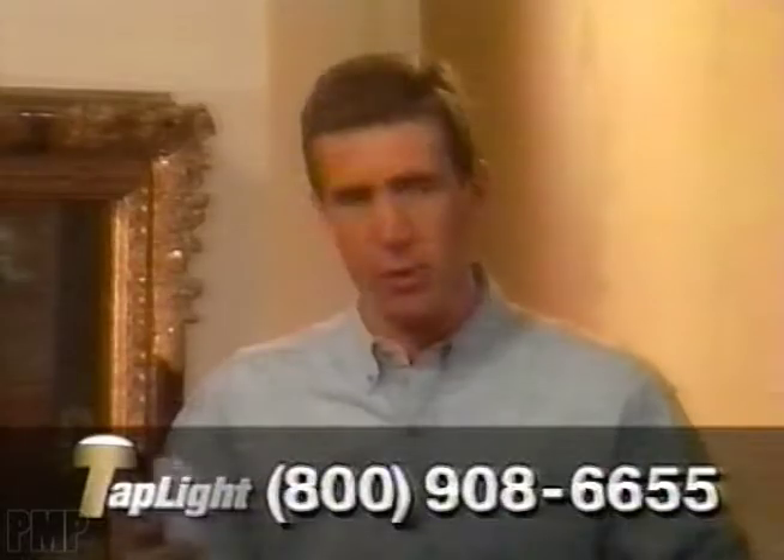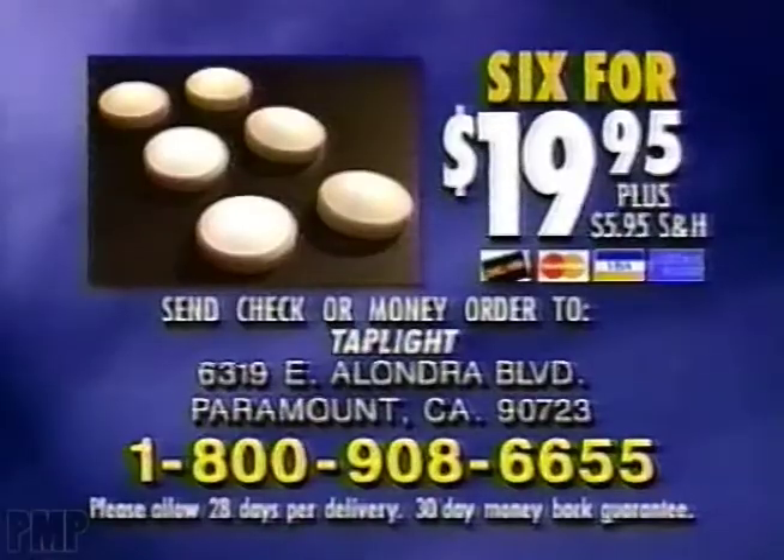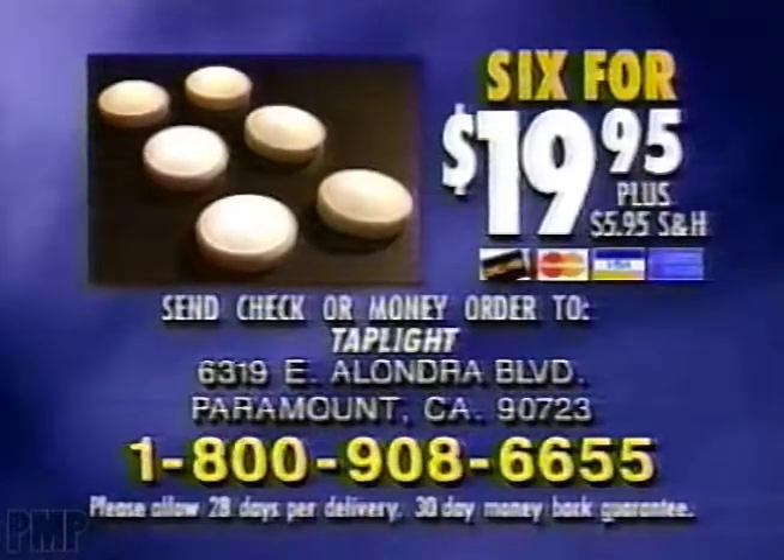So call the number on the bottom of your screen right now. Remember, call in the next 10 minutes to get six tap lights for the amazing price of only $19.95. This offer won't last. Have your credit card ready and call 1-800-908-6655.